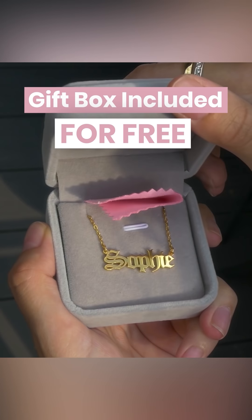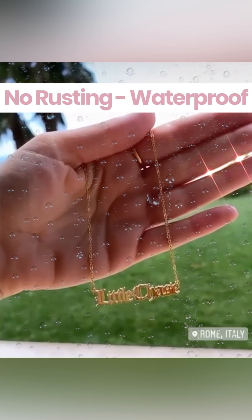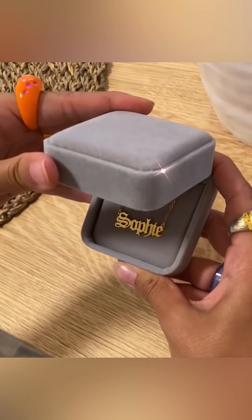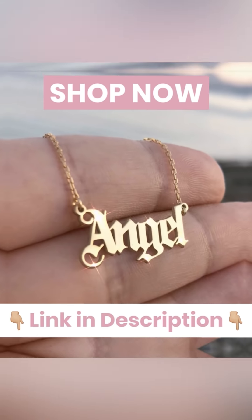We include an exquisite jewelry box with every order for free. You can choose between three colorways and more than 30 styles, and all of our necklaces are waterproof — which means no more green skin. Shop now with 55% off plus free shipping. Surprise your loved ones or yourself with a truly unique gift. Link in the description.